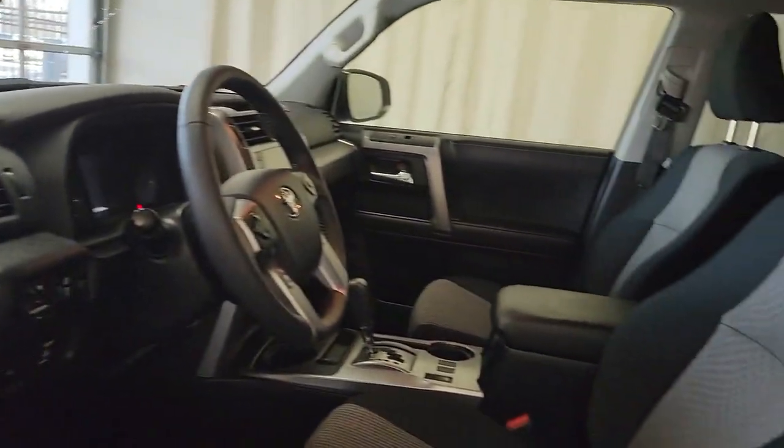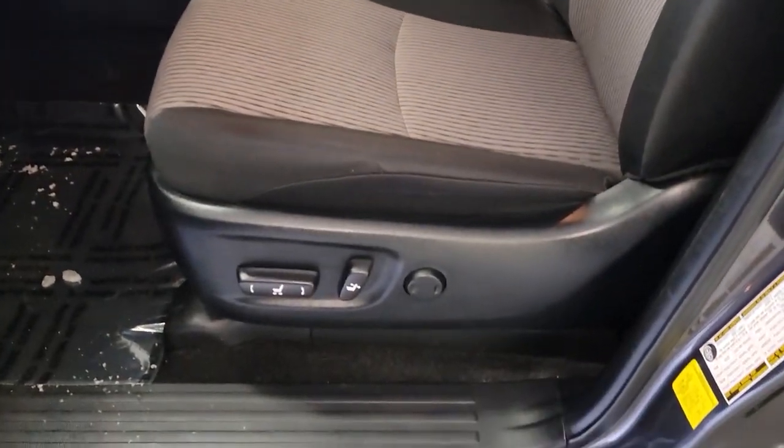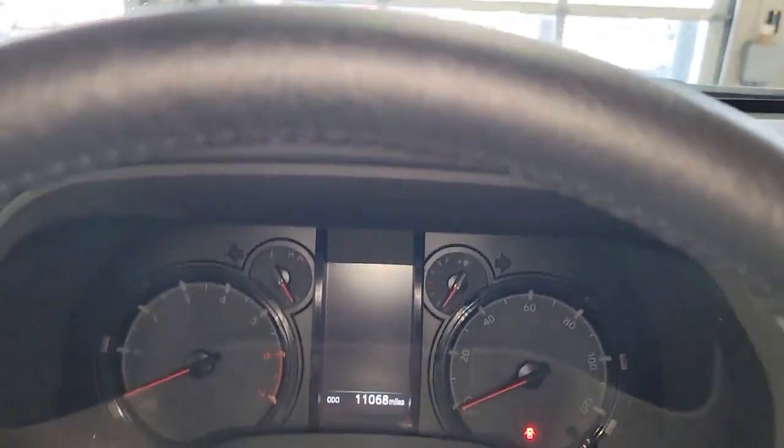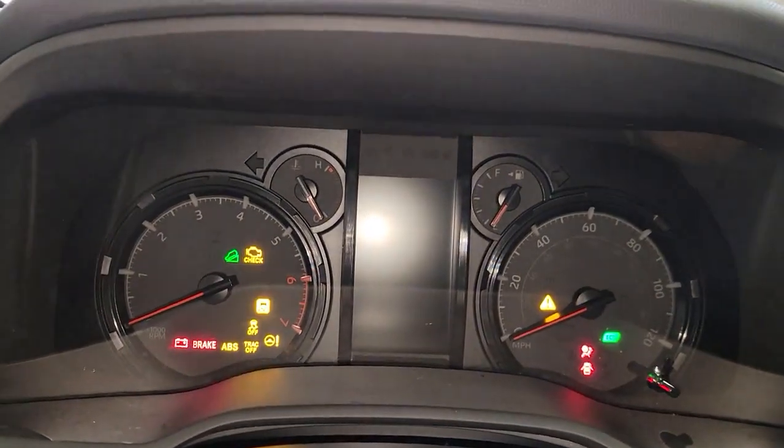Keyless entry, four-wheel drive, heated mirrors, backup camera, adaptive cruise control, satellite radio, fog lamps, wifi hotspot, power driver's seat, steering wheel audio controls.